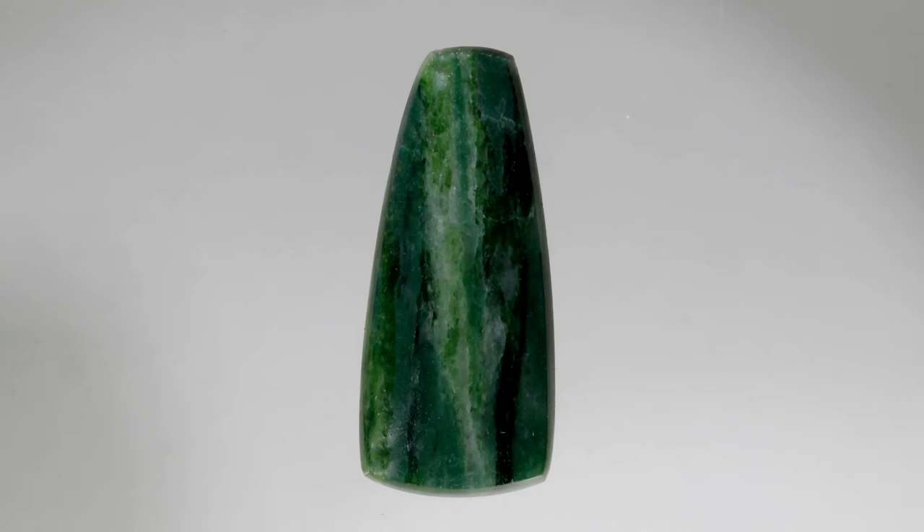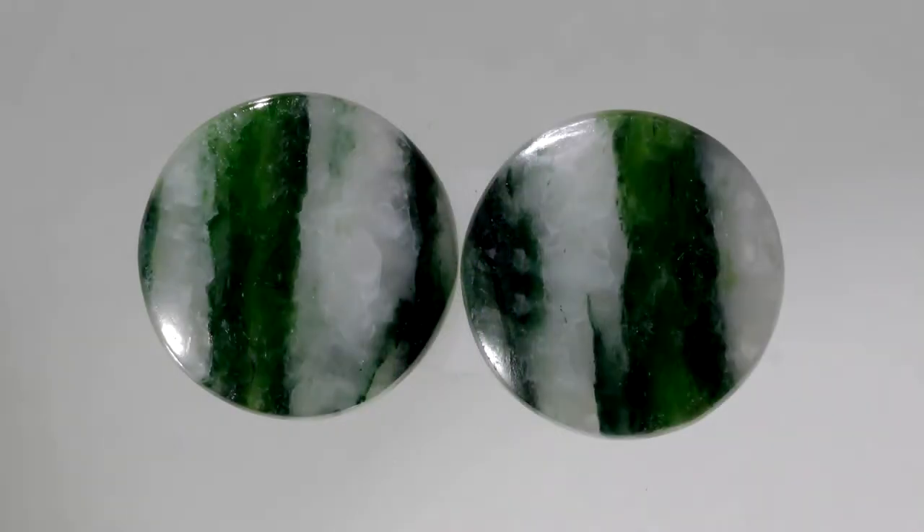When the iron concentration is high, tremolite is called nephrite, which is a variety of jade. It occurs in metamorphic rocks when dolomite, quartz, and water combine to produce tremolite, calcite, and carbon dioxide.